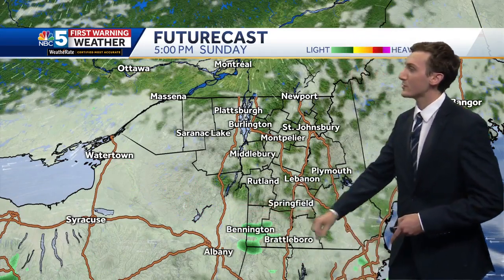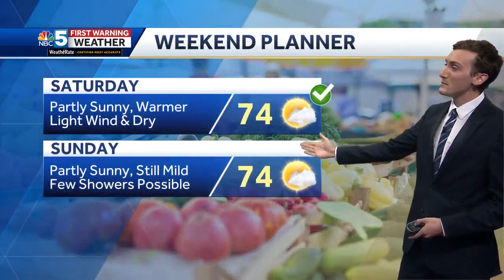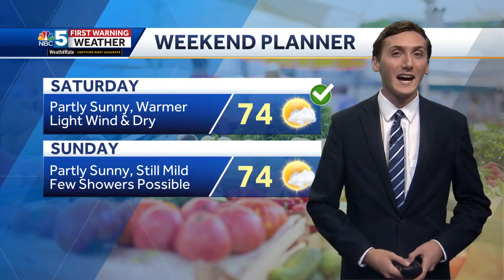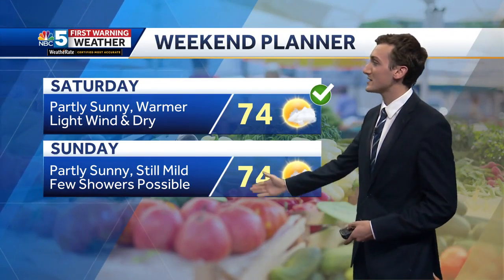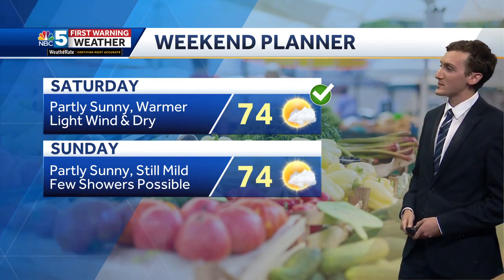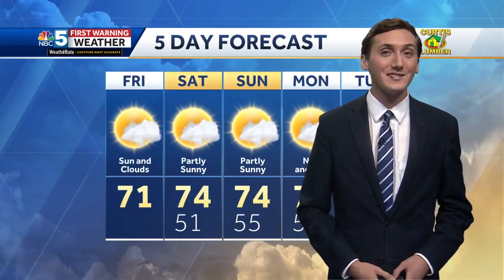Here's the weekend planner — low to mid-70s both days. A lot of sunshine just mixing with clouds for Saturday, partly sunny on Sunday. A chance for a few showers, especially south on Sunday, but it's a mostly dry weekend. Temperatures a little warmer than average, so pretty enjoyable.